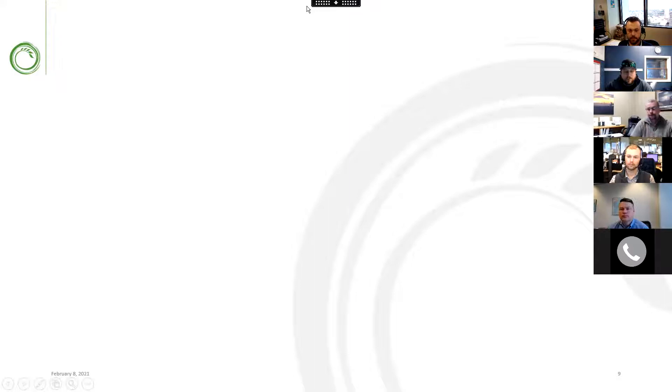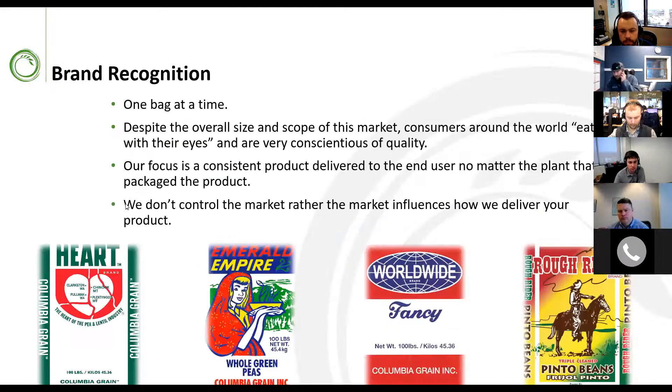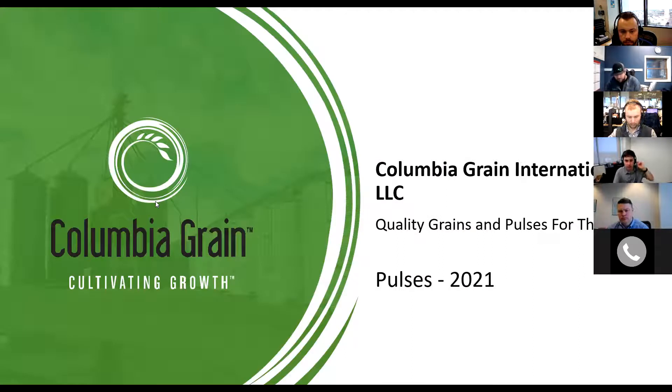We're going to move over to Ryan Van Pevenaasch, pulse merchant here at Columbia Grain, to go through some of the generals of the pulse market — what we're currently seeing, our thoughts on new crop, and a little bit of old crop.